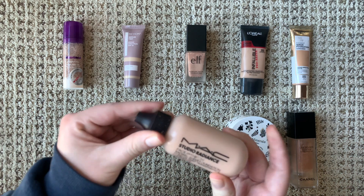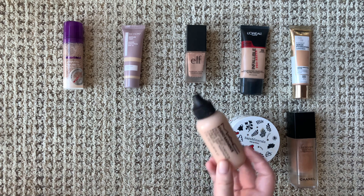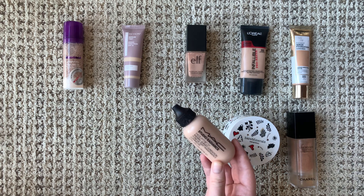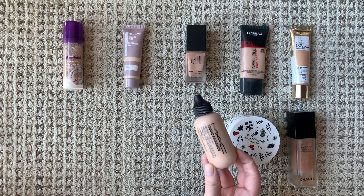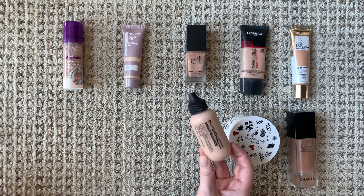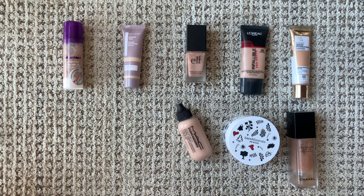Next we have another classic — the MAC Face and Body Foundation. I think this is such a good foundation and just a classic you need to have. It's the OG light tint: it's not going to mattify at all, it's going to be glowy and make your skin look amazing. I want to try mixing it with more of my other foundations because I think it would make a lot of them look better. I'm actually almost out of it, which is crazy — I've had it for so long. It makes me a little greasy, but it's such a good finish that you've gotta do what you've gotta do.